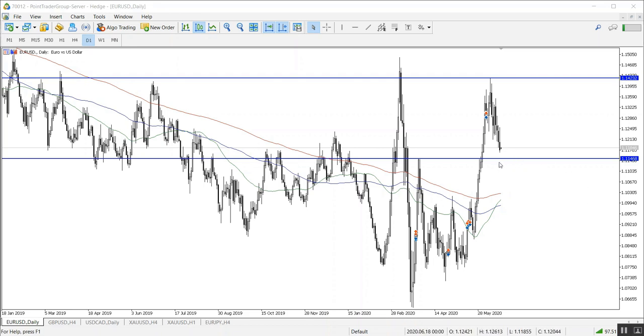We have a very strong support level at 1.1146. This is where we can look for some bullish evidence for an expected movement to the upside — the pair might reach the level of 1.12 or 1.1250. This is conditioned by the continuation of trading above 1.1146. On the other hand, if the support level is broken, the pair might continue going downwards to reach 1.11 or 1.1050.